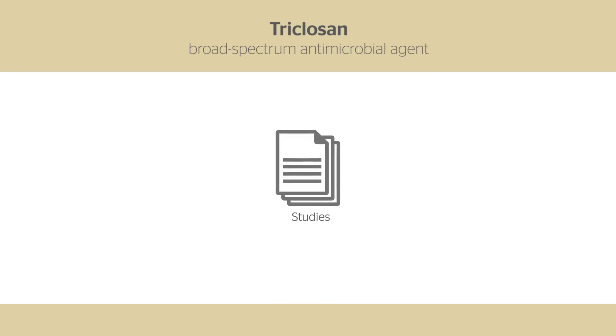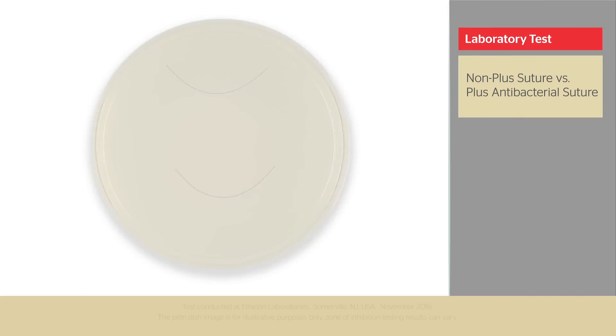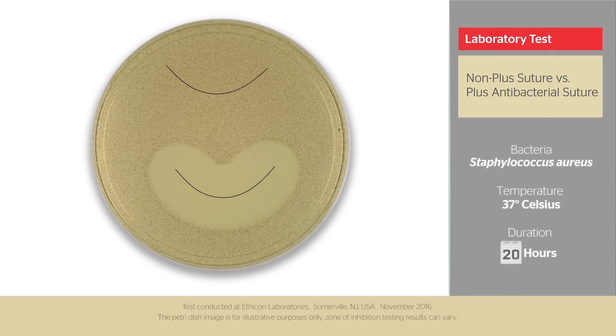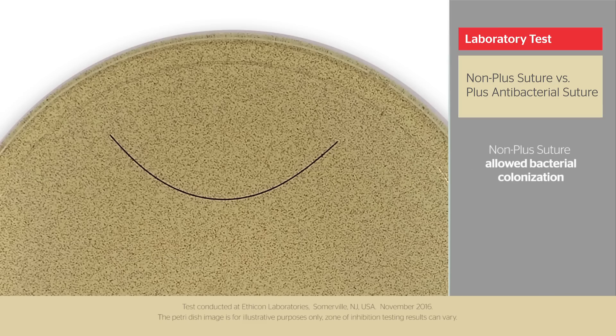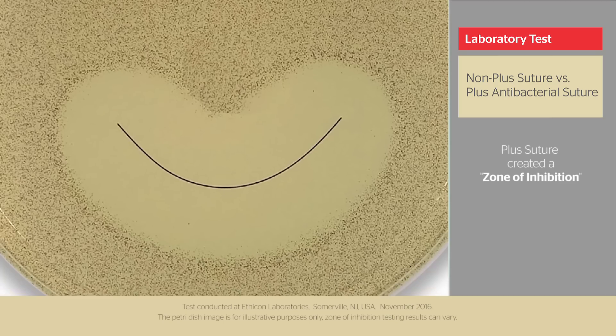Numerous studies have confirmed the utility of sutures treated with triclosan in decreasing bacterial colonization. In this test, a dish was inoculated with bacteria and two sutures were placed: a non-PLUS suture and a PLUS antibacterial suture. The bacteria is Staphylococcus aureus, and the dish was incubated at 37 degrees Celsius for 48 hours. The result: the non-PLUS suture has bacterial colonies throughout, while the PLUS suture's antimicrobial properties have created a zone of inhibition.